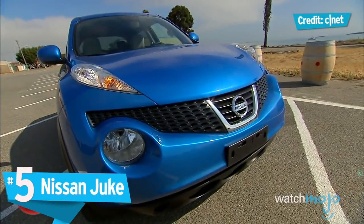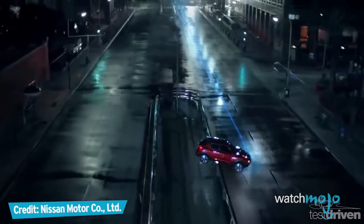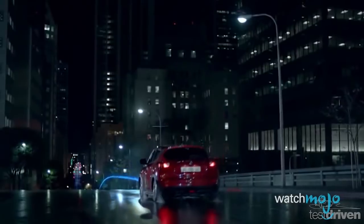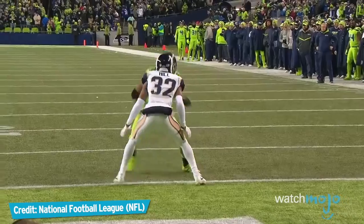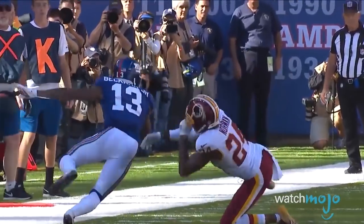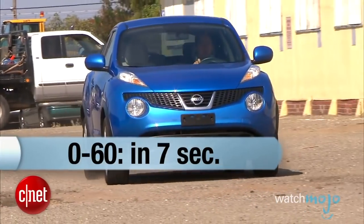Number 5: Nissan Juke. Nissan has a lot of attractive, eye-pleasing cars. The Juke is… not one of them. Before we get into the model, let's just stick on the name. When you hear the word Juke, you think football — you think shifting and bypassing a defender, you think agility. Now let's look at the car. It's big, bulky, and has wide, protruding wheel arches.